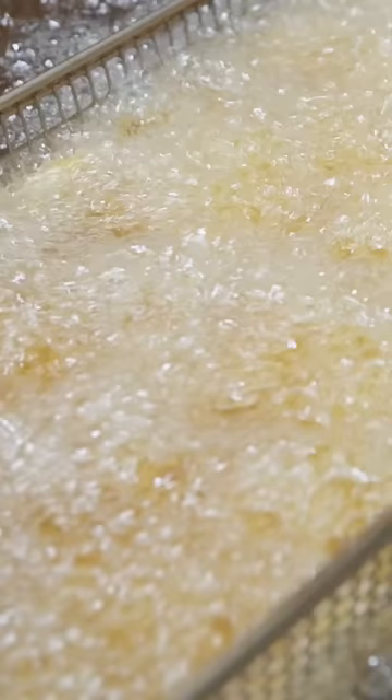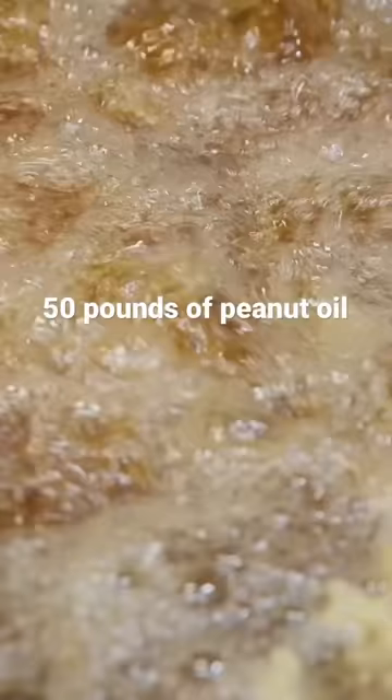A kettle is a deep vat of oil — we're talking like 50 pounds of oil. We use 100% peanut oil. It's the highest grade of oil you can use.